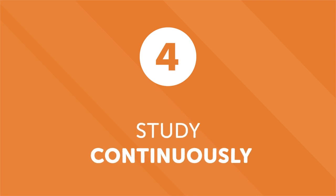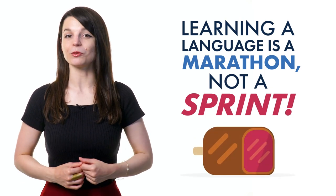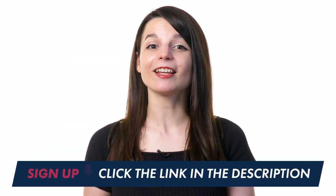Number four: study continuously. People are excited when they start learning a new language. The enthusiasm usually lasts until the first roadblock, which can lead to discouragement and procrastination. But don't burn yourself out. Learning a language is a marathon, not a sprint. Don't try to learn it all at once — break things down into more digestible chunks. Learning step by step might feel slow, but it's an efficient way to learn a language. With patience, motivation and good resources, you'll master the language. Remember, you can't learn a language overnight, but with motivation and these daily lessons, you'll be on the road to fluency. Give it a try now — sign up for your account. Just click the link in the description.